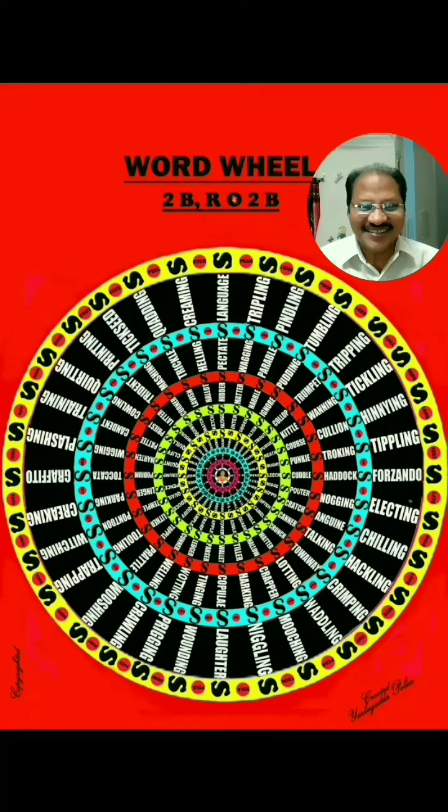Hi dear students. Now you are watching a huge colorful diagram on the screen. It is titled as World Wonder Word Wheel, with the tagline: to be or not to be.